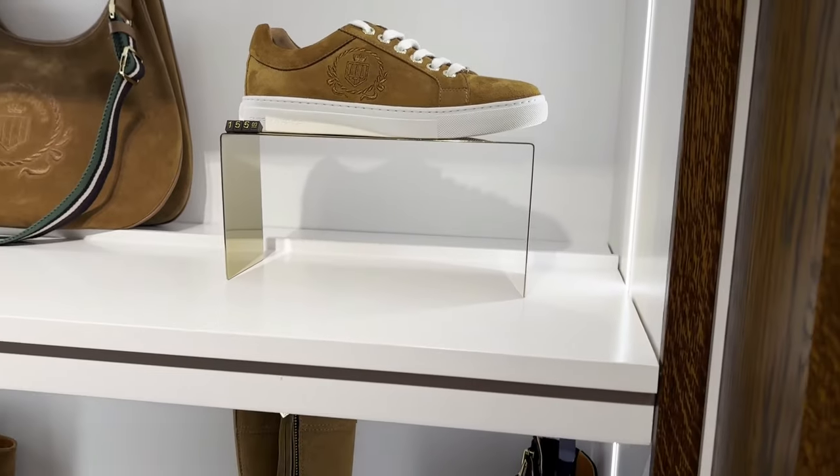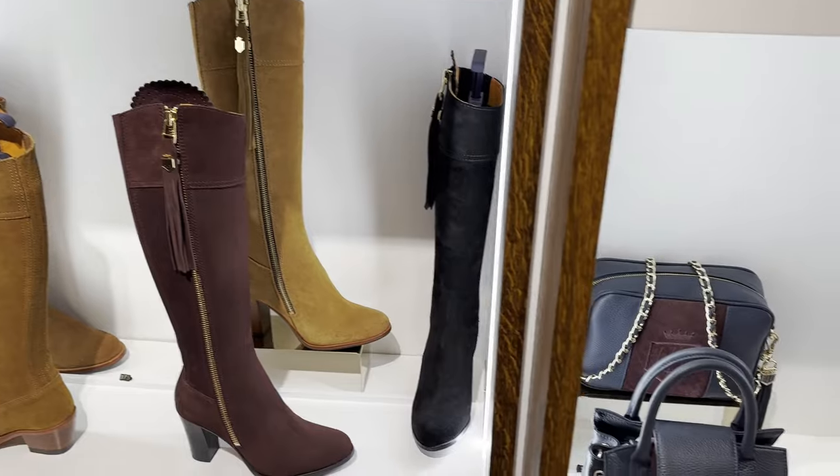A little bit about Fairfax and Favour: from my understanding, it was two guys who came together and wanted to set it up, initially based on countryside-style footwear. I think it was Marcus Fairfax Fontaine and Felix Favour Parker, and they used their names to make Fairfax and Favour. There are various stores and you can buy online, but because I was in the UK it was really useful to be able to check them out in person.